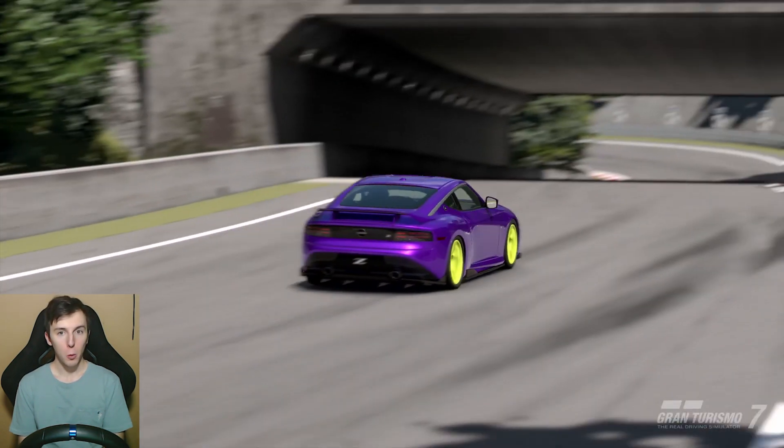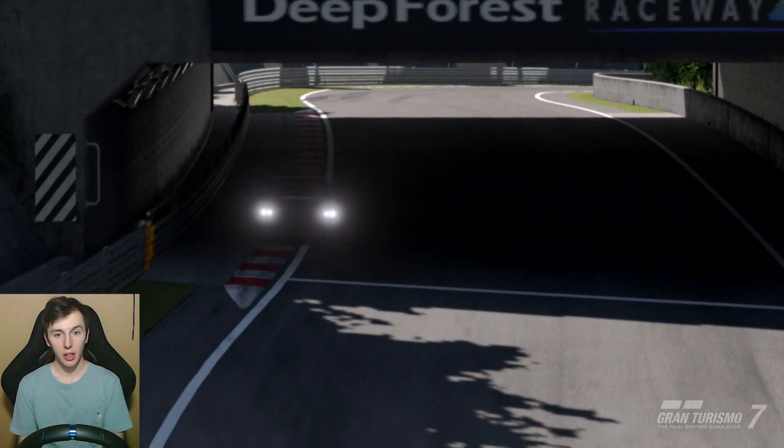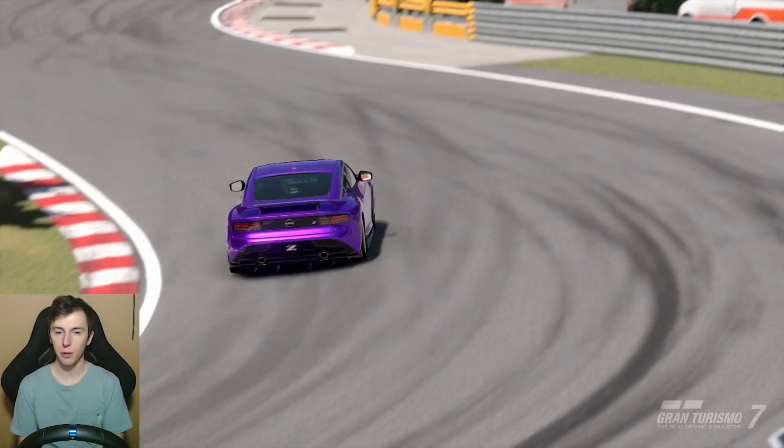My last Gran Turismo tip video did quite well so I thought I'd make another one. Here are five extra tips to help you go faster on Gran Turismo 7.